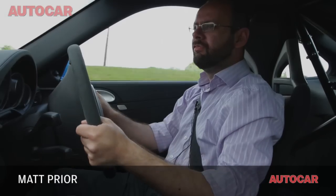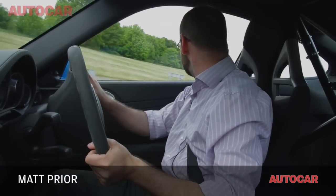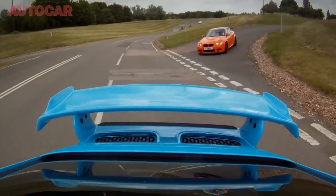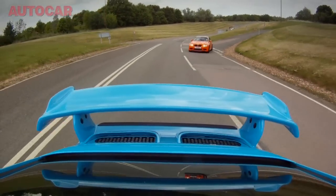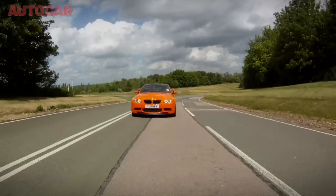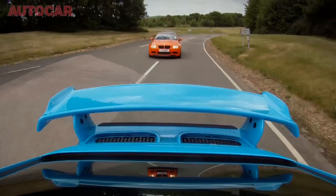So I'm in the GT3 now, and Jamie in the GTS is following. He's got a power advantage — not much of one. I should have a traction advantage because the engine is of course slung out the back. So let's find out.